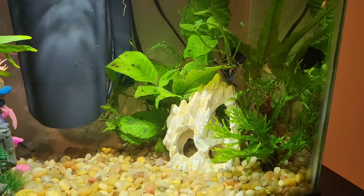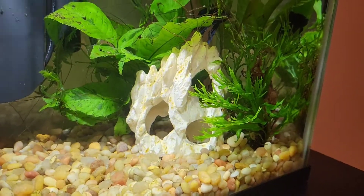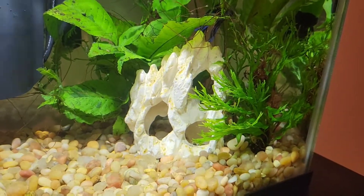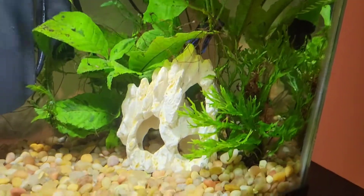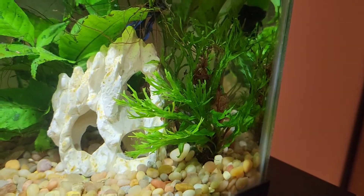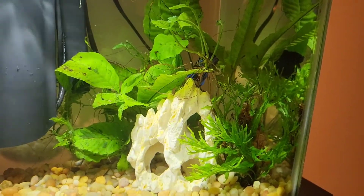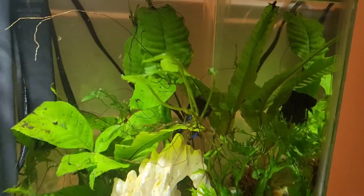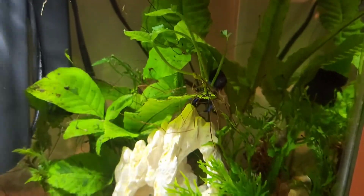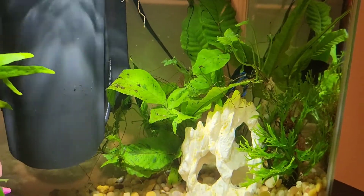Moving on to the right side, we have about three plants and a decoration. The decoration is a little white rock thing with three little holes inside so Sammy can swim through if he wants — it's more of a decorative rock than a hide. Then we have these beautiful little plants. I believe one is a firm plant, and the other two in the back I can't remember the name of, but these are plants I also have in my betta tank and they do absolutely amazing. They grow very well and tall — this one has grown all the way up, and the one in the back is starting to grow well too. I love the plants at PetSmart.